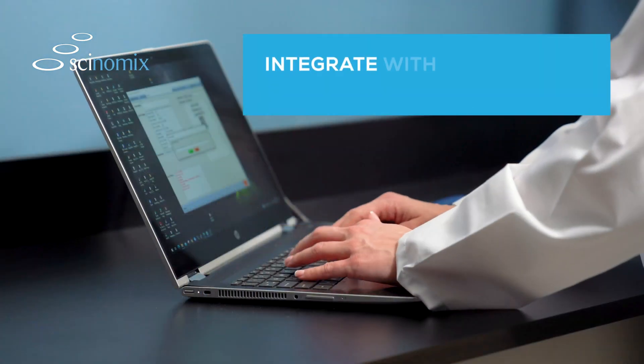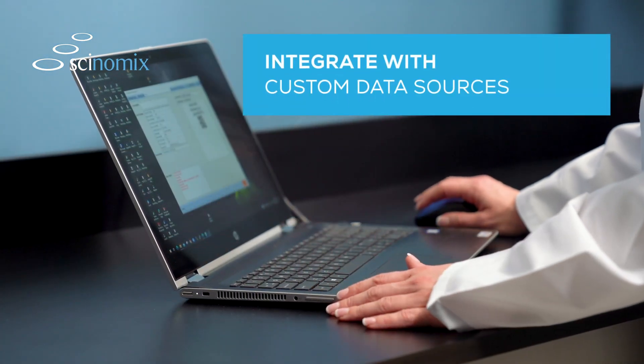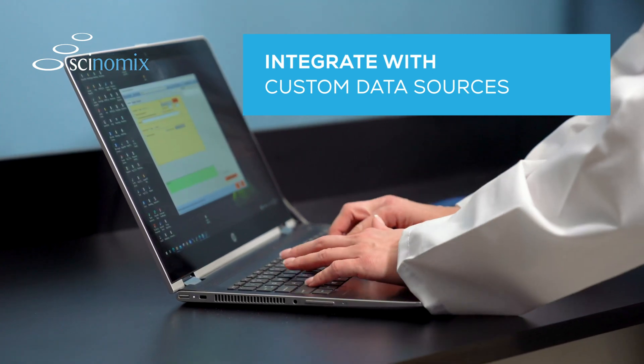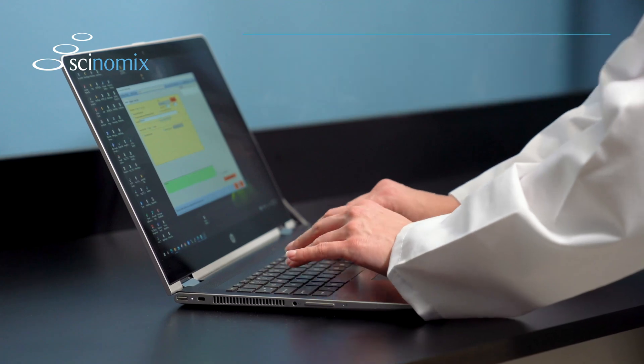With the ability to integrate with custom data sources, including external systems, your lab processes will benefit from flexible data management tools that ensure the highest quality results with little room for error.